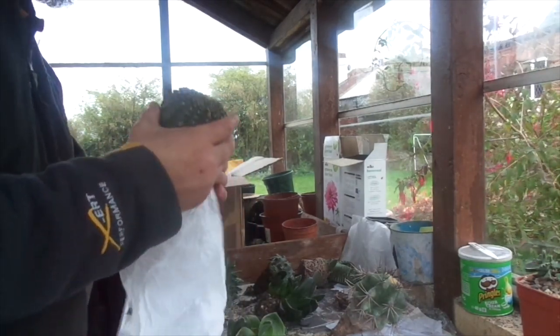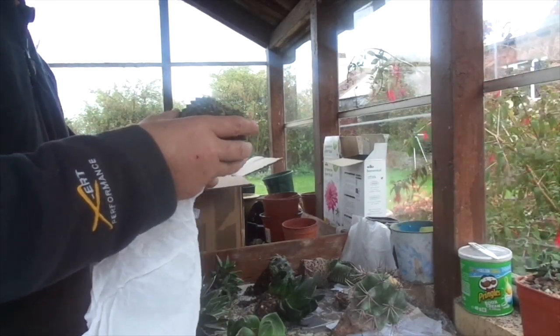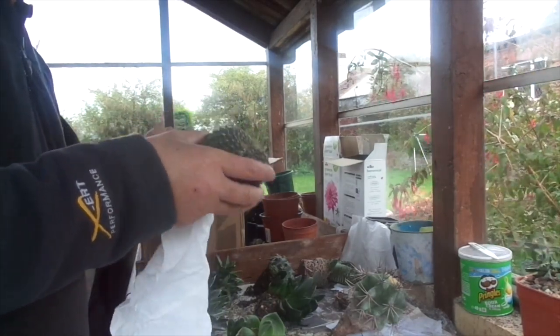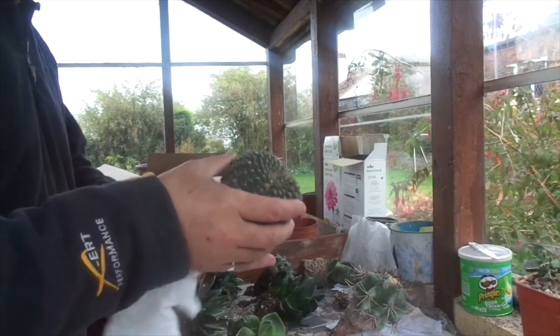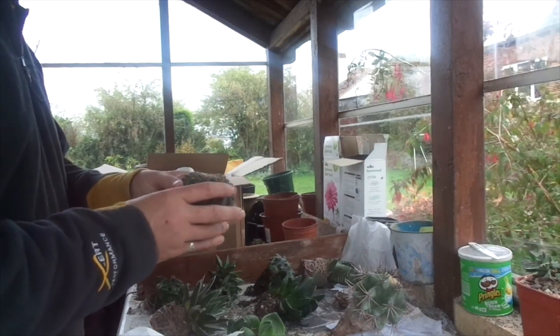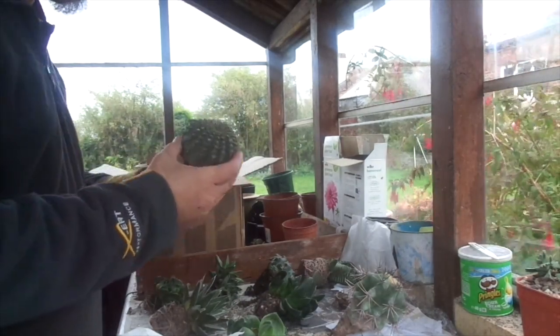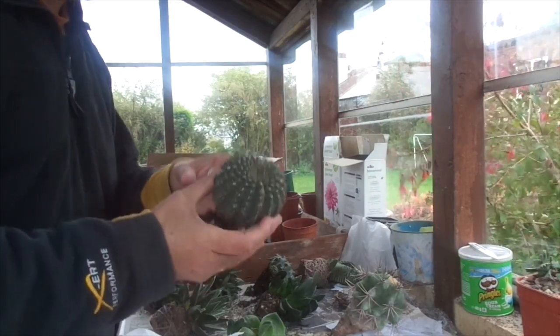We have a very round and minutely spiny gymnocalycium which I cannot immediately identify, as there are about 50 very similar species — but it looks very much like that clade attached to or related to uruguayense.